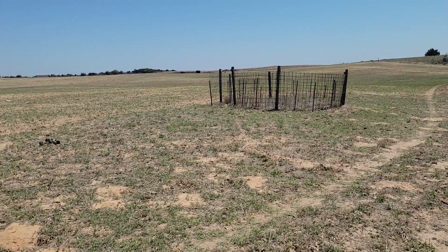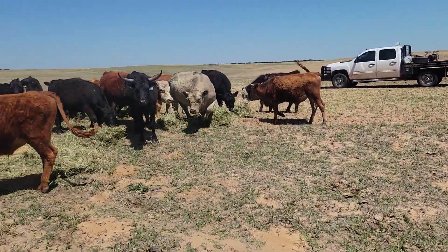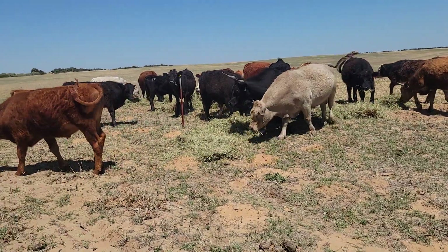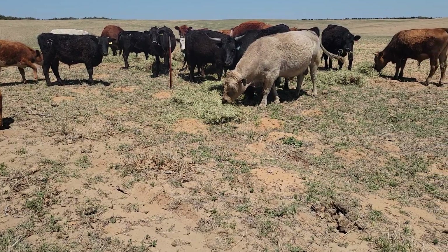If it rains, they'll come in and start rooting around in the Bermuda. I can bait that and catch a few of them — every little bit helps.